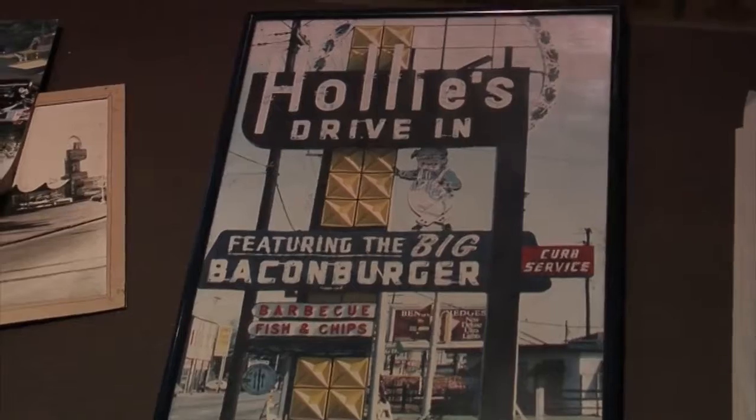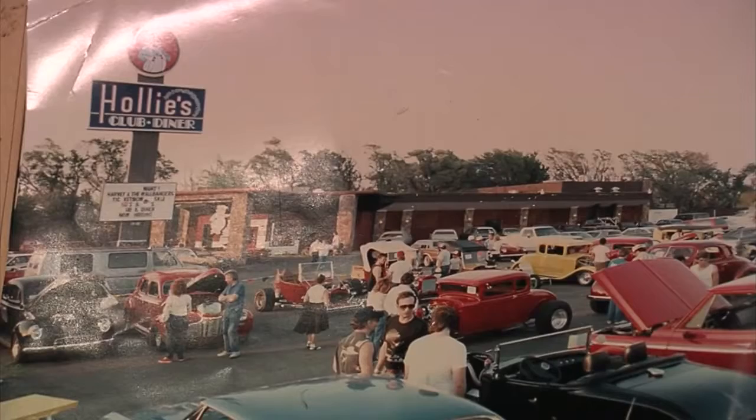I'm Dave Cathy, the Food Dude, and I'm in Moore where the Holley's brand is back — all the way back from the 50s. We're here at Holley's Flatiron Grill in Moore, and Ross Crane is going to tell us all about it.